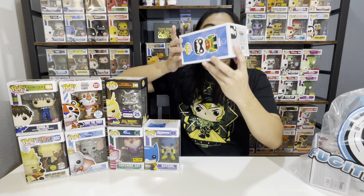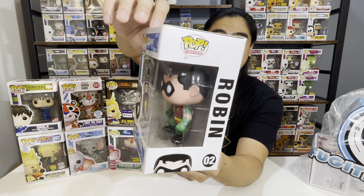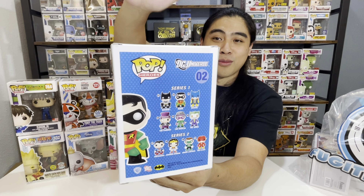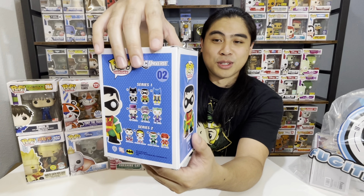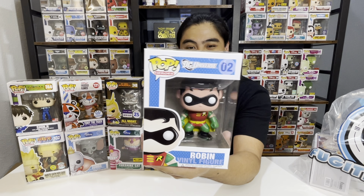Continuing on with the Batman series — this is Batman's trusty sidekick, number 2, the vaulted original Robin. I think the original Robin outfit was really lovely. Also, just like Batgirl, this Funko Pop was made back in 2013 and was part of Series 1. For the age of this pop, it was kept in really good condition. I just like the design of Robin — I think that's pretty cool.